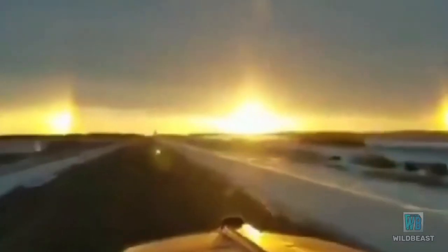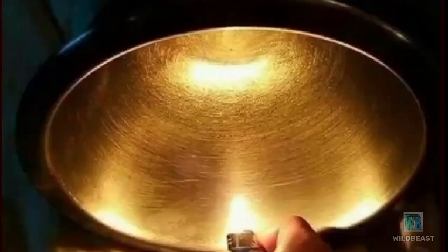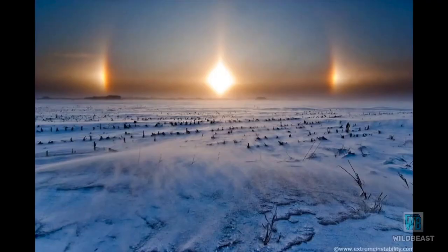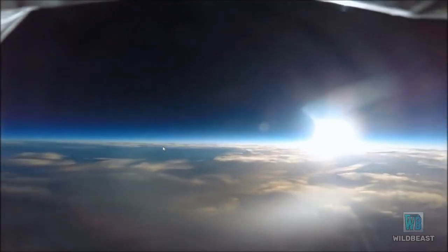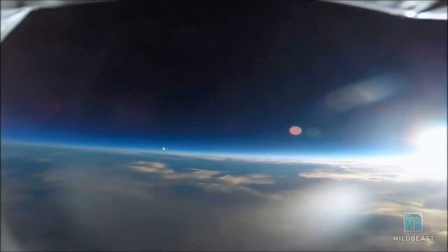There are so many pieces of evidence for the dome. Sun, dogs, rainbows, and thunder are some of the ones that prove the firmament above us. The earth is flat, closed, and stationary.